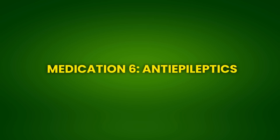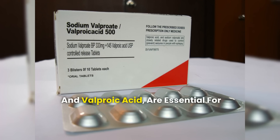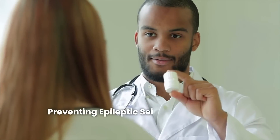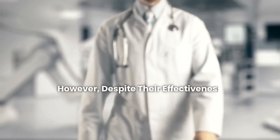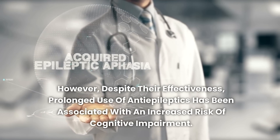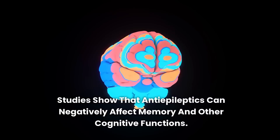Medication 6: Anti-epileptics. Anti-epileptic medications, such as phenytoin and valproic acid, are essential for controlling seizures in patients with epilepsy. These medications work by stabilizing electrical activity in the brain, preventing epileptic seizures, and helping to improve patients' quality of life. However, despite their effectiveness, prolonged use of anti-epileptics has been associated with an increased risk of cognitive impairment. Studies show that anti-epileptics can negatively affect memory and other cognitive functions.